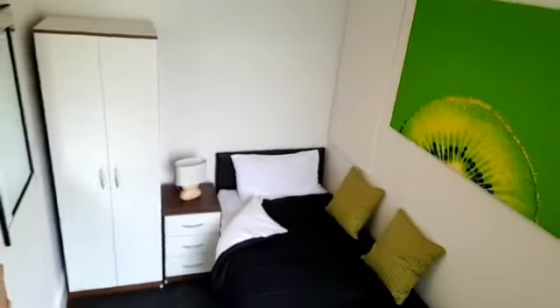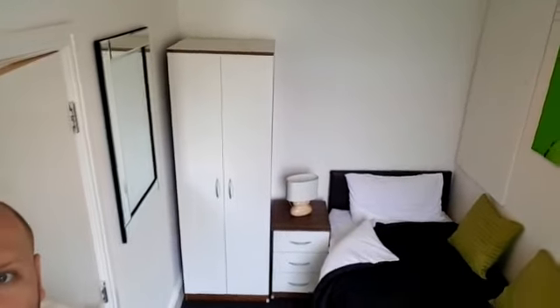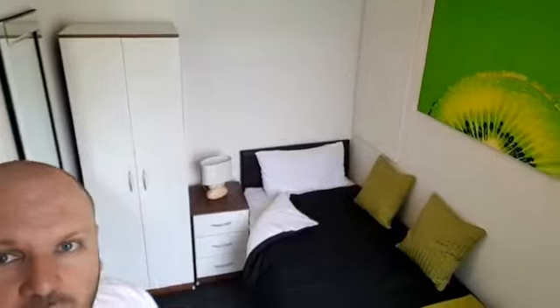This is the first room downstairs. So you call this the green room — I bet you can't guess why.